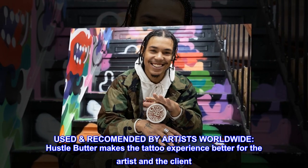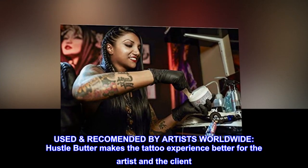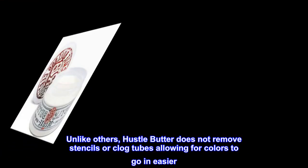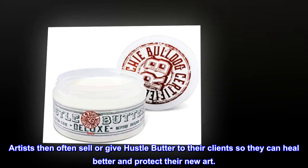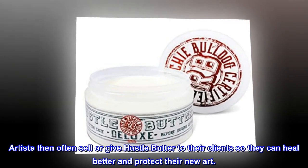Used and recommended by artists worldwide. Hustle Butter makes the tattoo experience better for the artist and the client. Unlike others, Hustle Butter does not remove stencils or clog tubes, allowing for colors to go in easier. Artists then often sell or give Hustle Butter to their clients so they can heal better and protect their new art.